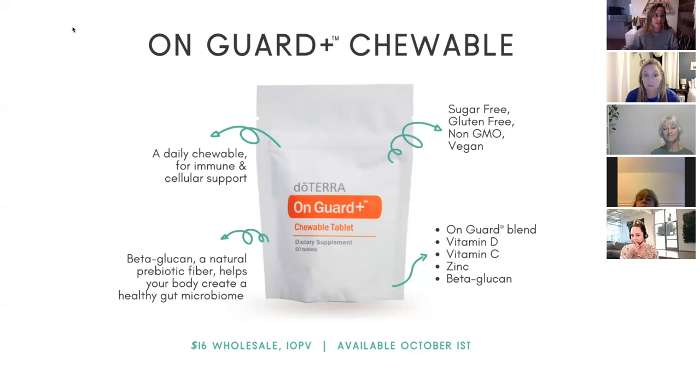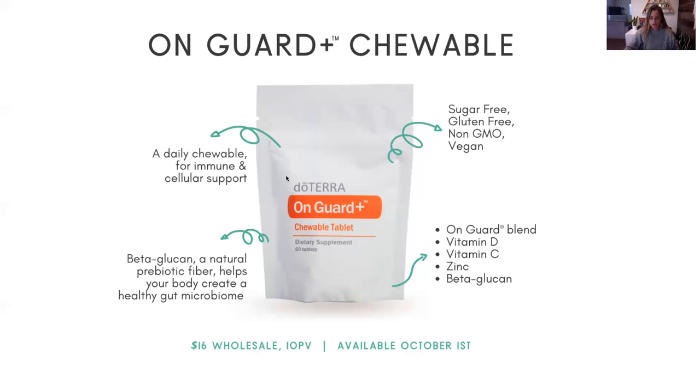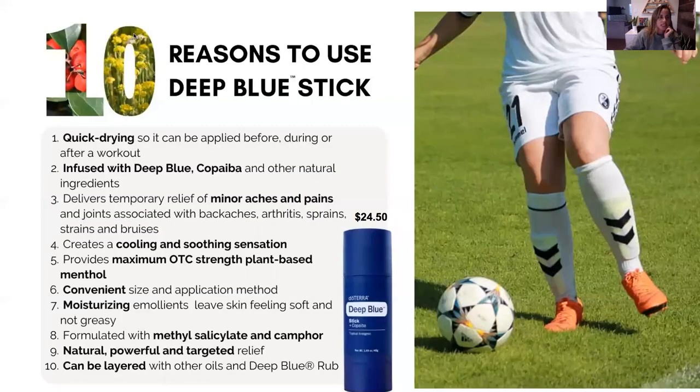Alright, let's talk about the Deep Blue stick. Deep Blue has been around since doTERRA was created — it was one of their top 10 oils and is still one of the best sellers because it feels incredible. But one of the things people complain about is if you put Deep Blue on and don't wash your hands well enough and then rub your eyes, that could really be painful, or other unfortunate experiences.